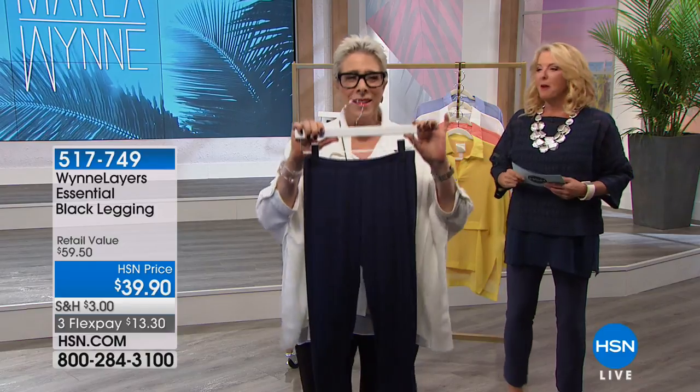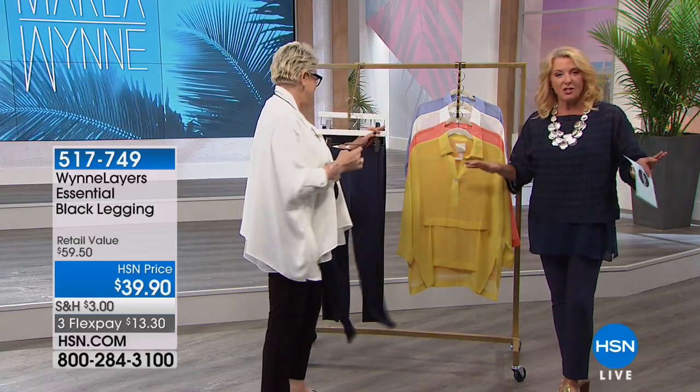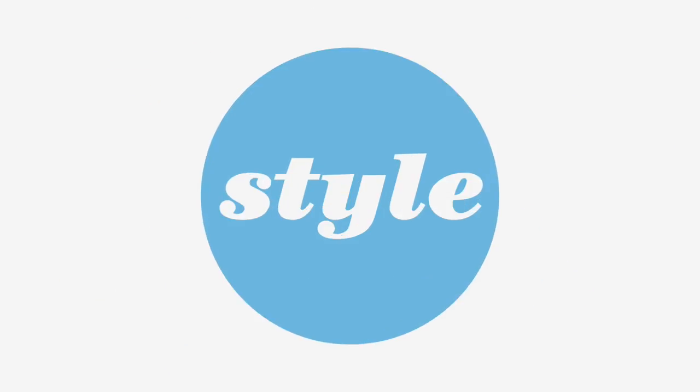If you spend $99, fashion, accessory, and shoes throughout an entire day get free shipping on everything. It changes and resets itself at midnight, so if you want free shipping on all the fun stuff you shop for today in fashions and accessories with Marla, you've got to do it now before midnight.